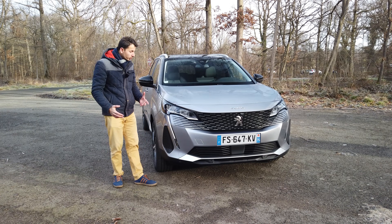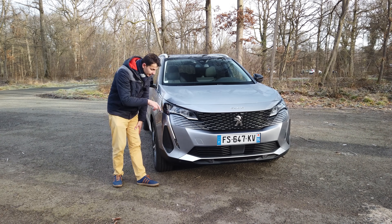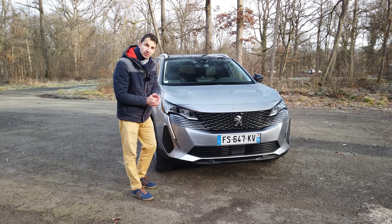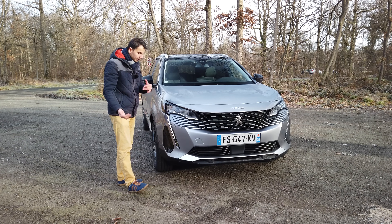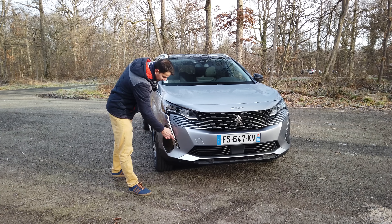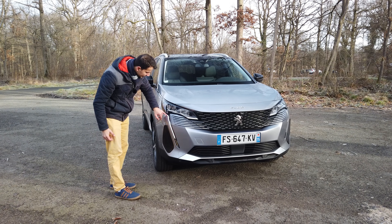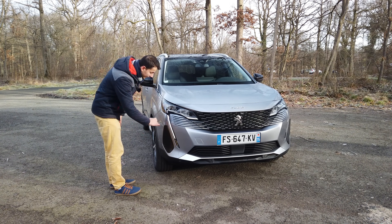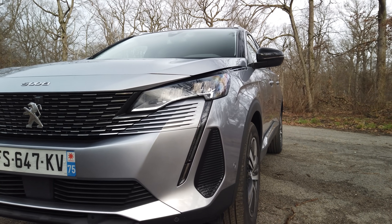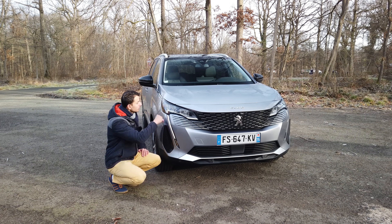Starting with the exterior: like its little brother the 3008, it has the big grille teeth that we now find on all Peugeots, which really give a modern, characteristic style. It started arriving on the 208, 2008, 508, 3008, and now the 5008. Here we have the daytime LEDs which also serve as turn signals — they switch from white to orange when the indicator is activated.